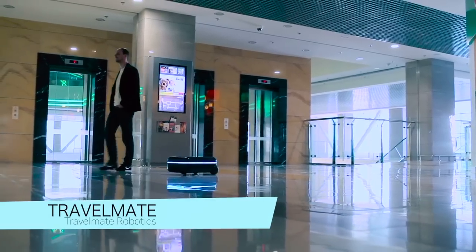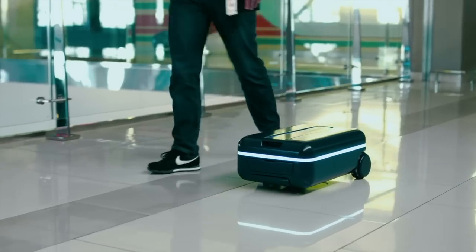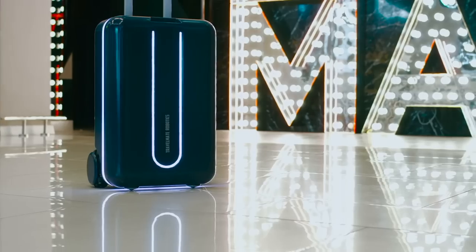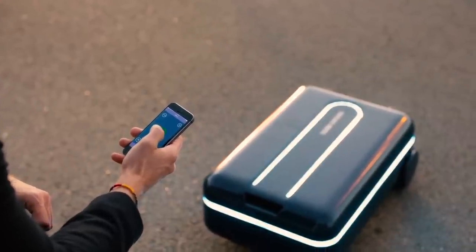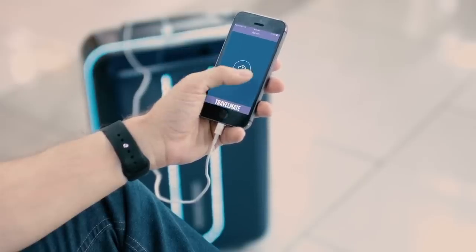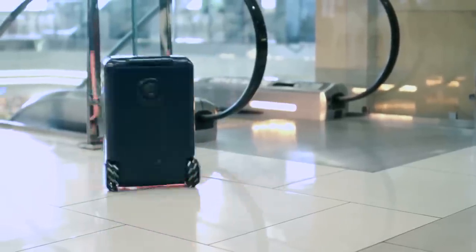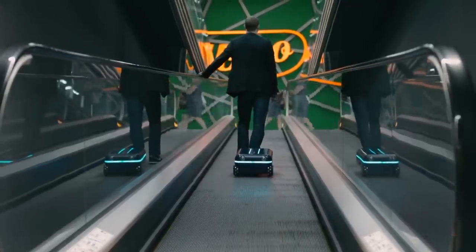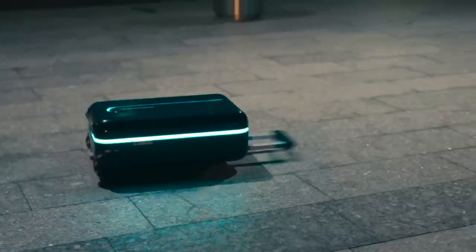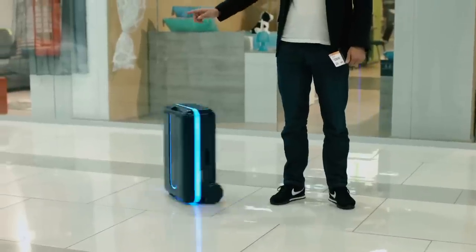Travelmate is a fully autonomous suitcase and robot that is intelligently feature-packed. It uses a secure TSA standard Bluetooth-enabled lock and has low-energy Bluetooth technology for a long-lasting and consistent connection. The battery can be easily removed and charged wirelessly, and can charge almost all electronics through a USB port and a standard electrical outlet. It also includes a built-in scale, LED lighting for battery level and moving direction, and a GPS chip to track its location at all times.